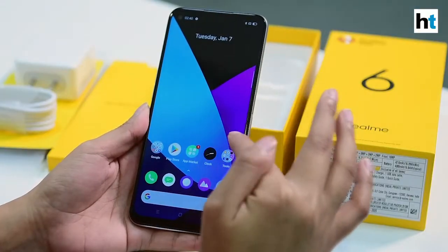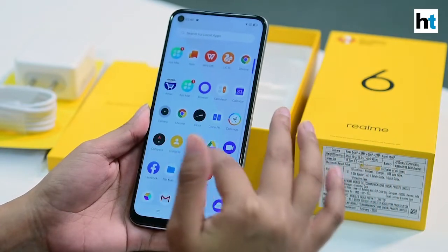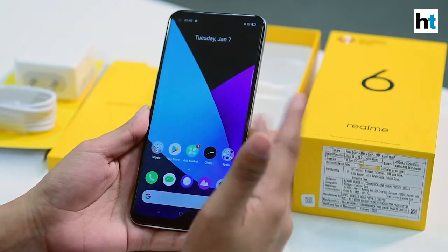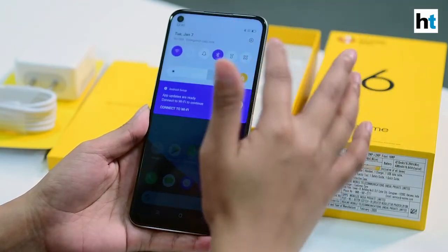On the front here you have a 6.5-inch full HD plus display, which is almost full screen. Another important feature of the Realme 6 is that the display comes with a 90Hz refresh rate.